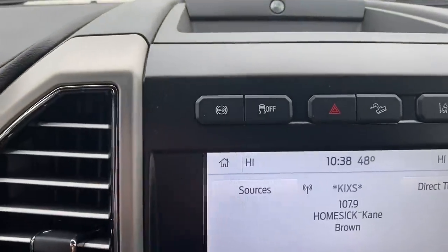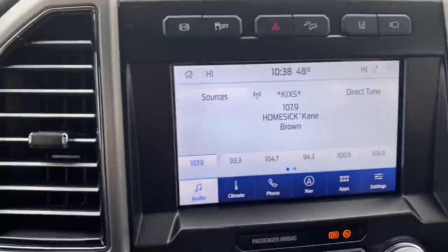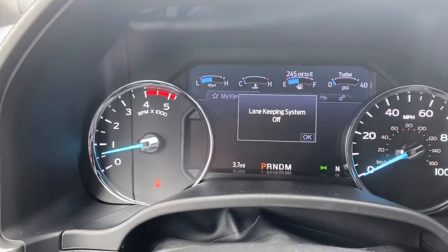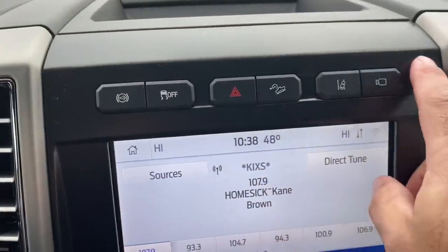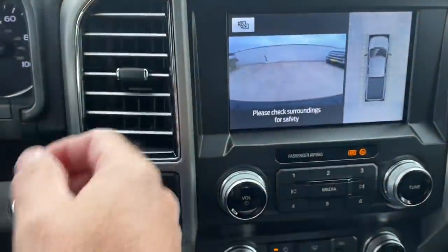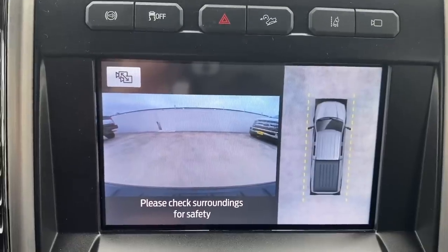Up here to the left you have your exhaust brake, traction control off, hazards, and hill descent control. This button is your lane keep — you can turn the lane keeping system on or off. And this is your 360-degree camera button, which gives you an overhead view all the way around the truck.